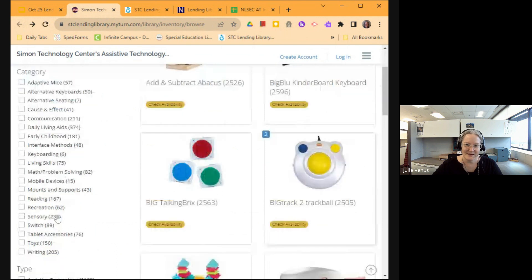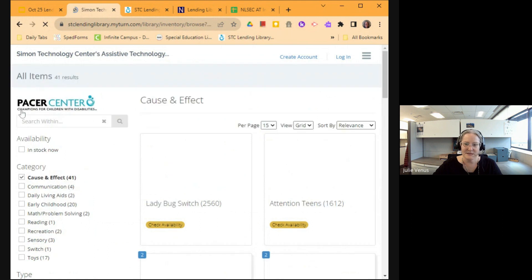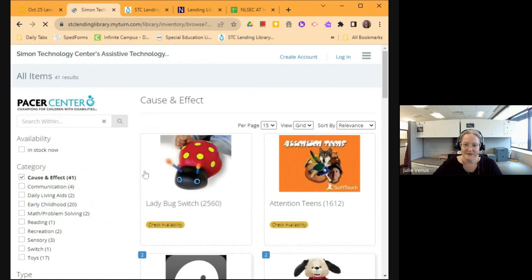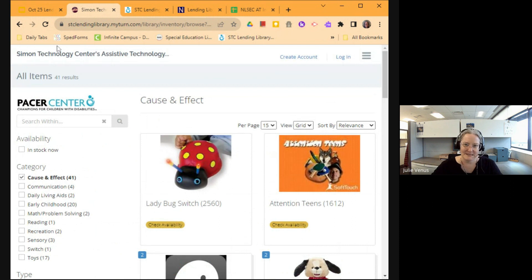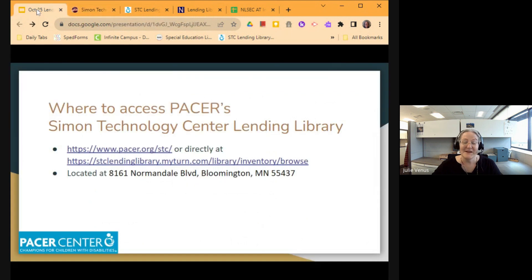You can also sort their entire library by different items — if you wanted cause and effect things, you just click on cause and effect. There are actual physical items, and they also lend apps through iPads. They have literally thousands of items available, so you can take your time browsing through that library. They have new things coming in frequently.